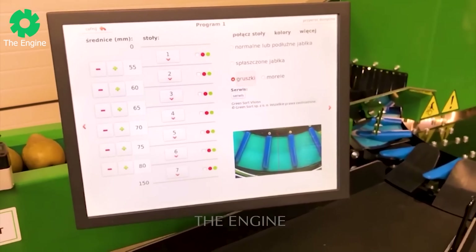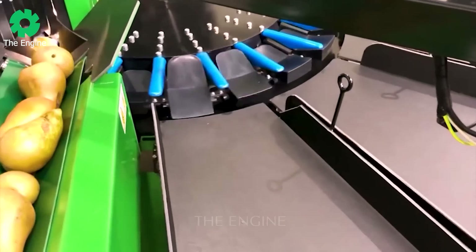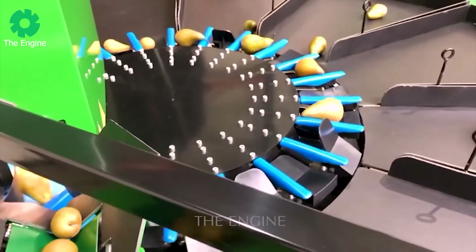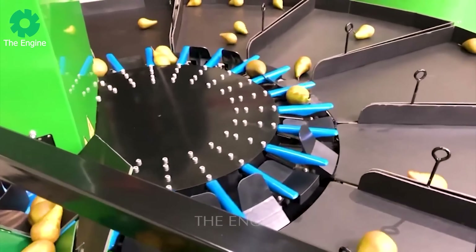In addition to sorting oranges, the machine can also sort many other fruits such as pears, lemons, limes, red apples, green apples and onions.